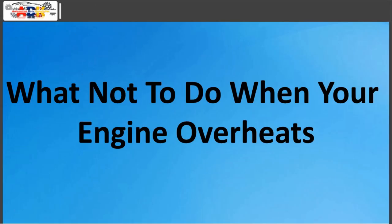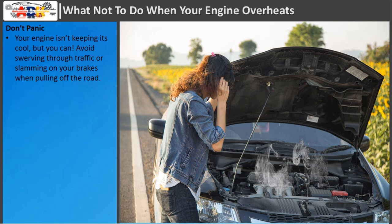What not to do when your engine overheats. Don't panic. Your engine isn't keeping its cool, but you can. Avoid swerving through traffic or slamming on your brakes when pulling off the road.